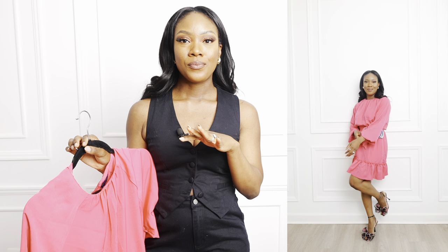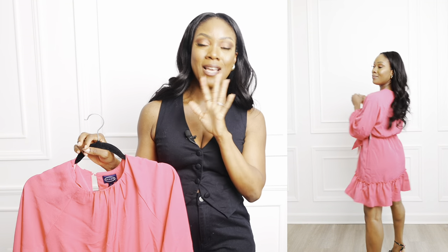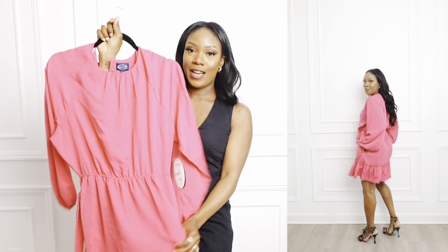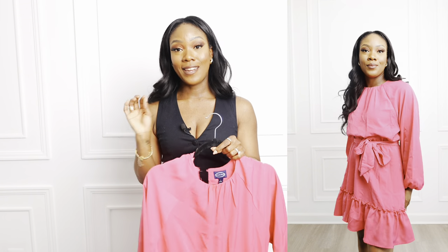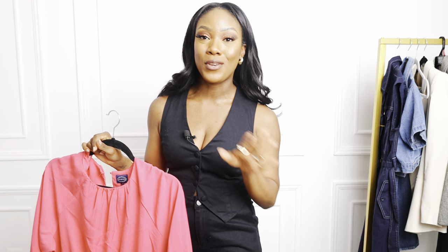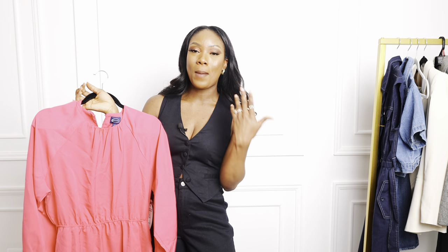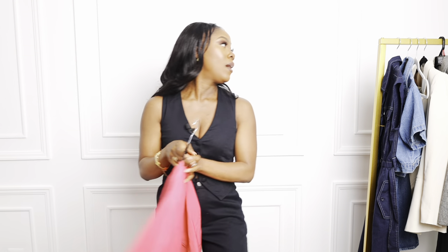I'm styling it with these pink Betsy Johnson heels I recently picked up from Macy's. The length is good — not too short. I was so excited when I found out it has pockets! You can put your keys, phone, or lip gloss in there. It's a great little pop of color for spring and super versatile — dress it down with flats or wear it with heels.